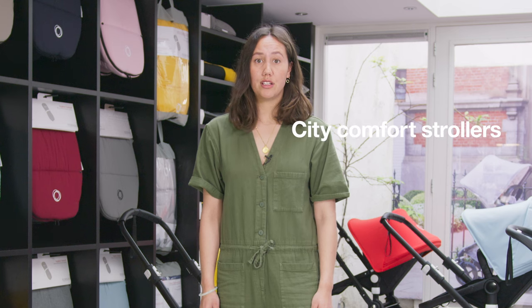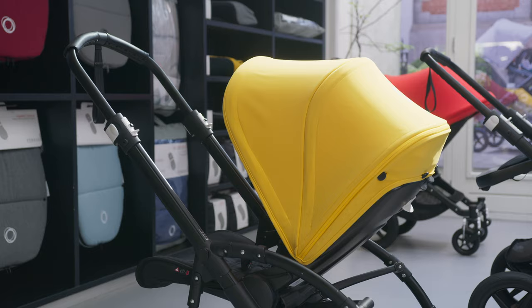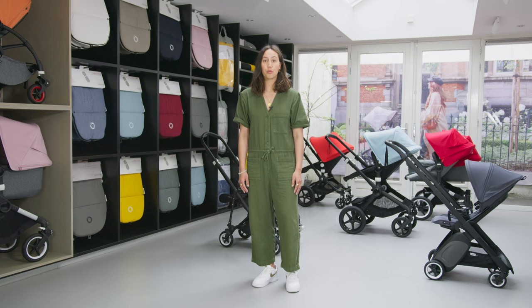Next, we have City Comfort. This is the Bugaboo B5. This stroller is all about compactness while also being super comfortable for your child, thanks to its advanced suspension. Its nimble design makes it perfectly at home in any city.